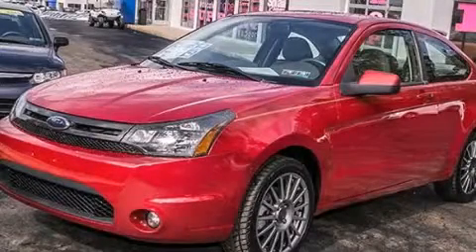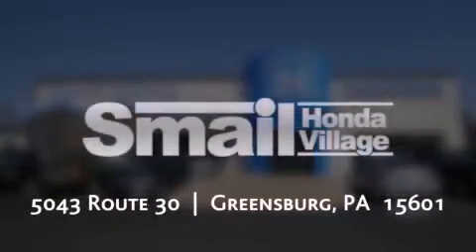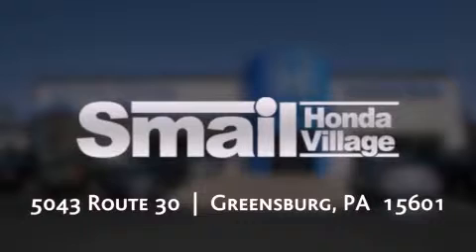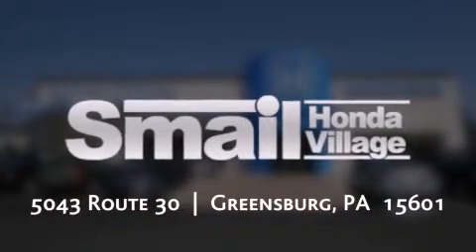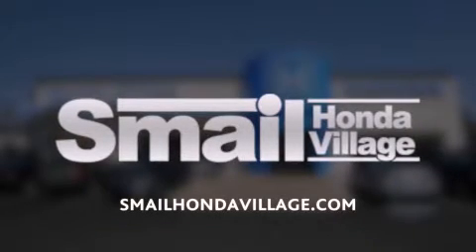Call or visit us right now and arrange your test drive today. Smale Honda is conveniently located at 5043 Route 30 in Greensburg. We are less than half a mile from the Westmoreland Mall. Contact us today to find out about our financing specials, leasing offers, or visit us at SmaleHondaVillage.com.